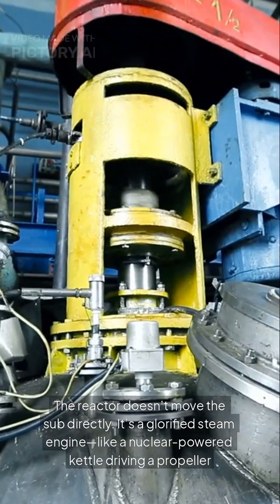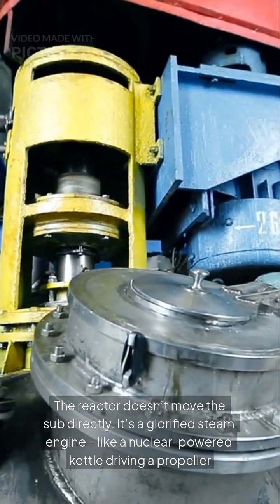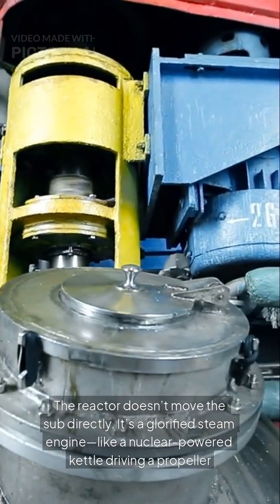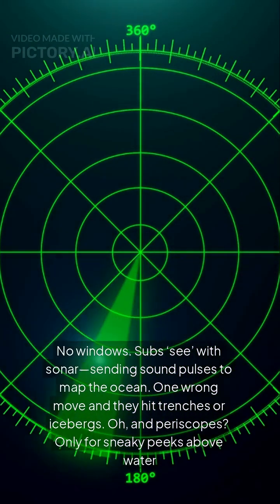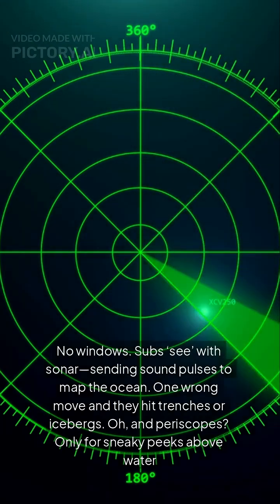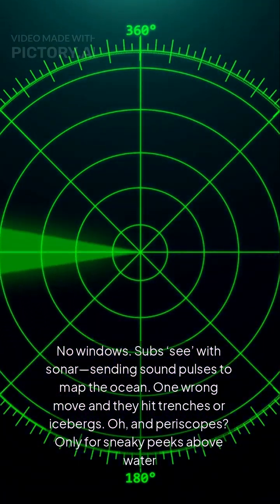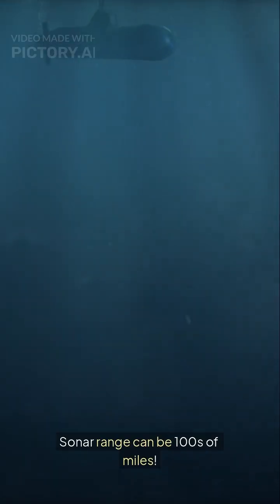The reactor doesn't move the sub directly — it's a glorified steam engine, like a nuclear-powered kettle driving a propeller. Navigating the dark: no windows. Subs see with sonar, sending sound pulses to map the ocean. One wrong move and they hit trenches or icebergs. And periscopes? Only for sneaky peeks above water. Sonar range can be hundreds of miles.